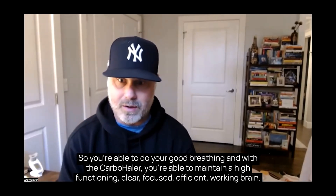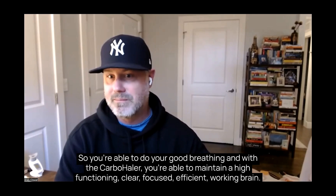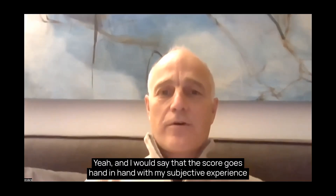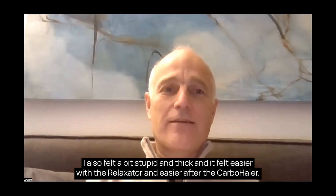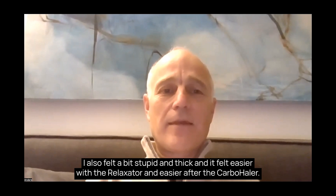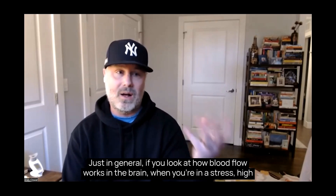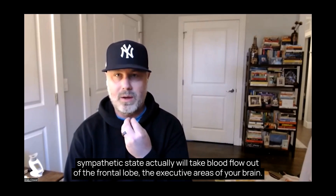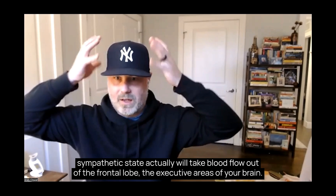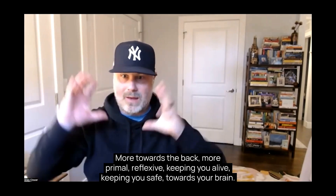So with good breathing and the carbohaler, you were able to maintain high-functioning, clear, focused, efficient brain activity. And the score goes hand-in-hand with my subjective experience — I felt a bit foggy and sluggish when my nose was plugged, and it felt easier with the relaxator and easier again after the carbohaler. Simply put, when you're in a stressed, high sympathetic state, blood flow is actually taken out of the frontal lobe — the executive areas of your brain — and redirected more towards the back, the primal, reflexive, survival areas.